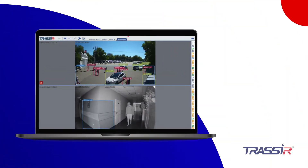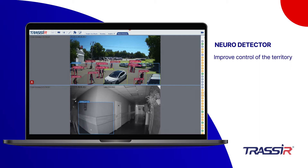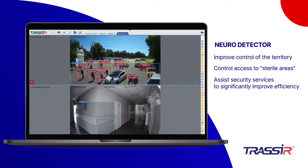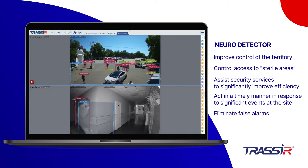The NeuroAnalytical module was designed to allow organization managers to improve control of the territory, control access to sterile areas, assist security services to significantly improve efficiency, act in a timely manner in response to significant events at the site, and eliminate false alarms.